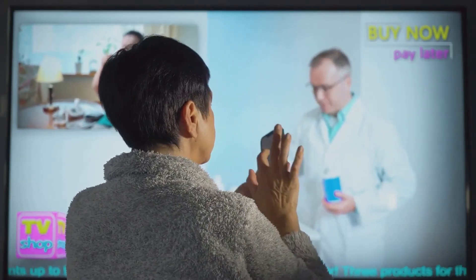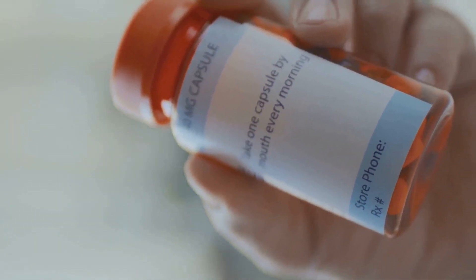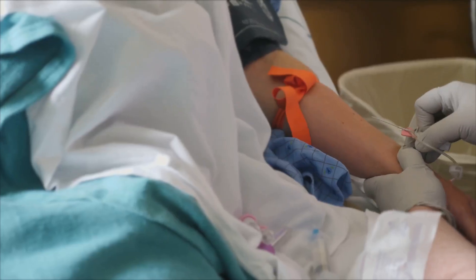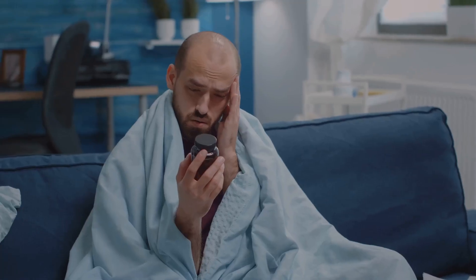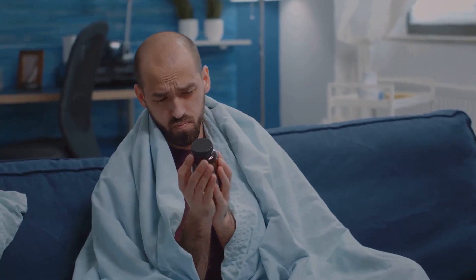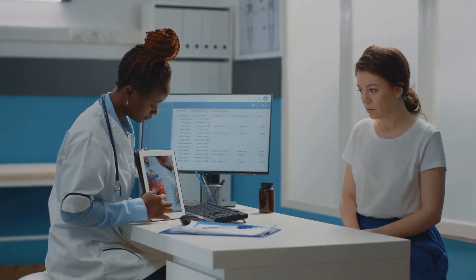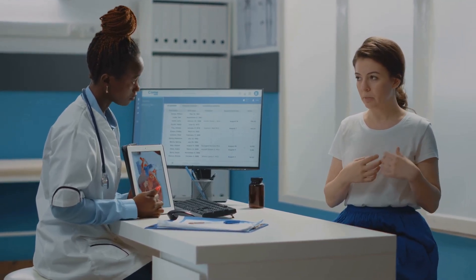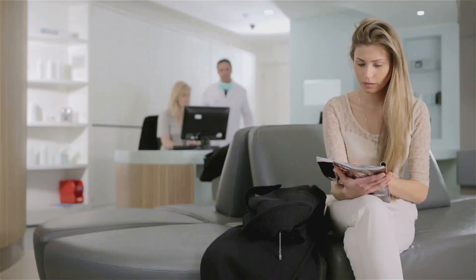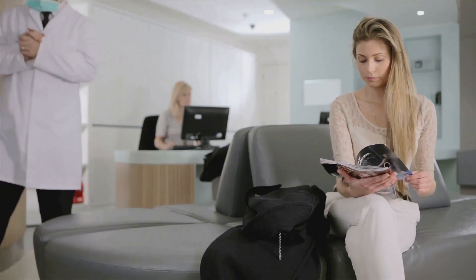Now before you rush out and demand Briumvee from your doctor, let's talk side effects. Because as with any good pharmaceutical, there are always a few strings attached. The most common side effect is something called an infusion reaction. Sounds scary — and while it can involve chills, fever, and a sudden urge to tear off your clothes and run screaming into the night, most reactions are mild and easily managed with a little pre-medication. Of course, there's the usual laundry list of potential side effects: infections, liver problems, and a very slight risk of developing a rare brain infection. But hey, at least they give you a pamphlet to keep you entertained while you wait for your blood test results.